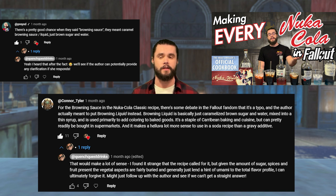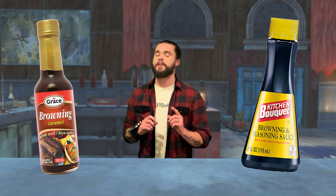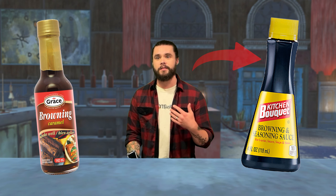Some comments on the all-cookbook Nuka-Colas video brought to my attention a bit of a rift in the Fallout fandom on the ingredients used in classic Nuka-Cola. The recipe itself calls for browning sauce, a vegetable-based ingredient typically used in gravies, sauces, soups, and stews. But some people argue that it must be a typo and they actually meant browning liquid, an ingredient common in Jamaican cuisine that combines water, caramel, and salt. I used the explicitly stated browning sauce in my syrup, which is what started the conversation.